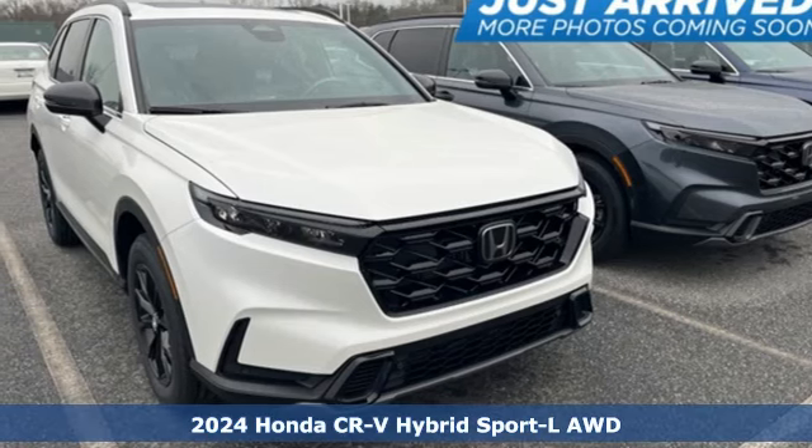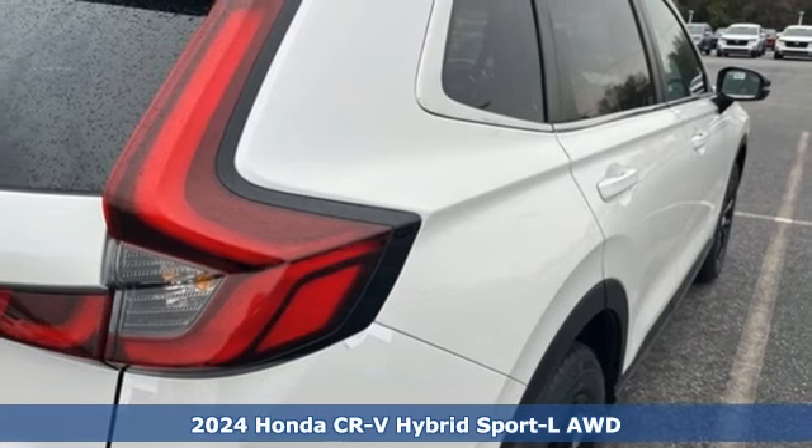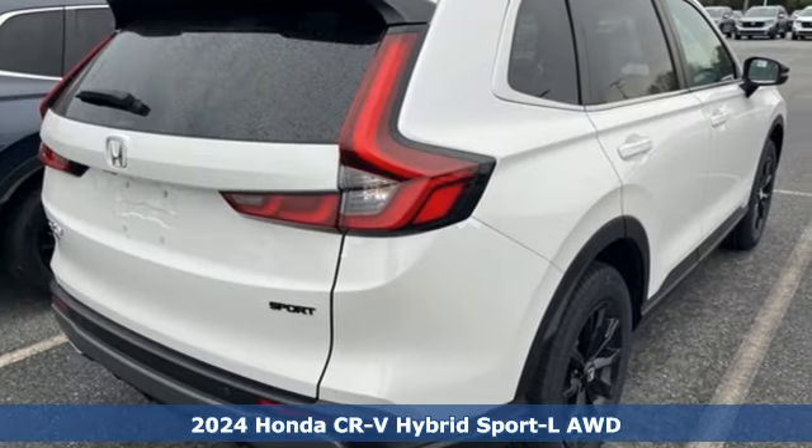Here's a new 2024 Honda CR-V Hybrid. Between the capability and fuel efficiency, the CR-V Hybrid is engineered to take you farther.